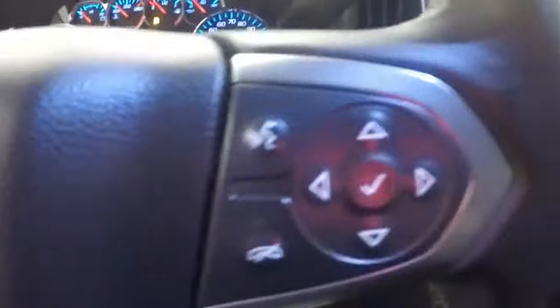All your controls on the door, power seat, 4x4 control, cruise control, Bluetooth stereo, and your menu control buttons on the steering wheel.